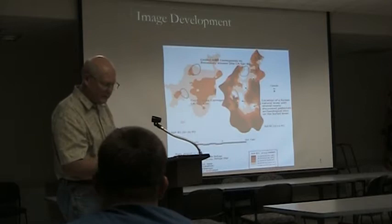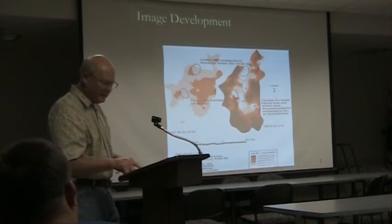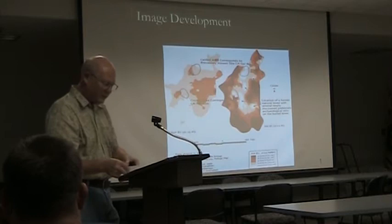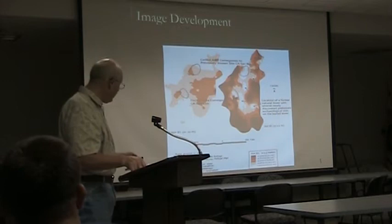Once the data is collected, the information can be laid out on a paper grid. Similar values are connected and lines are interpolated in the same way that weather maps are created. If the work is detailed enough, then a geophysicist or geologist may be able to define certain features within the surveyed area.